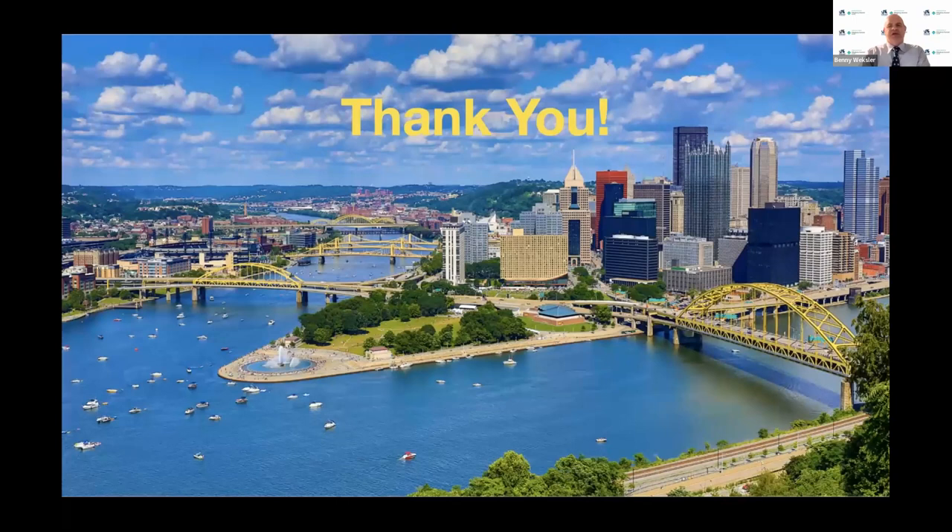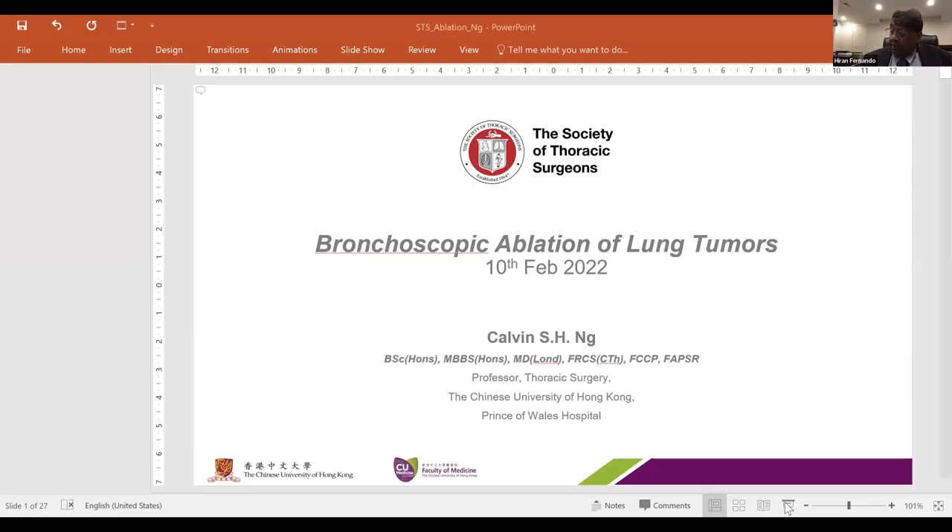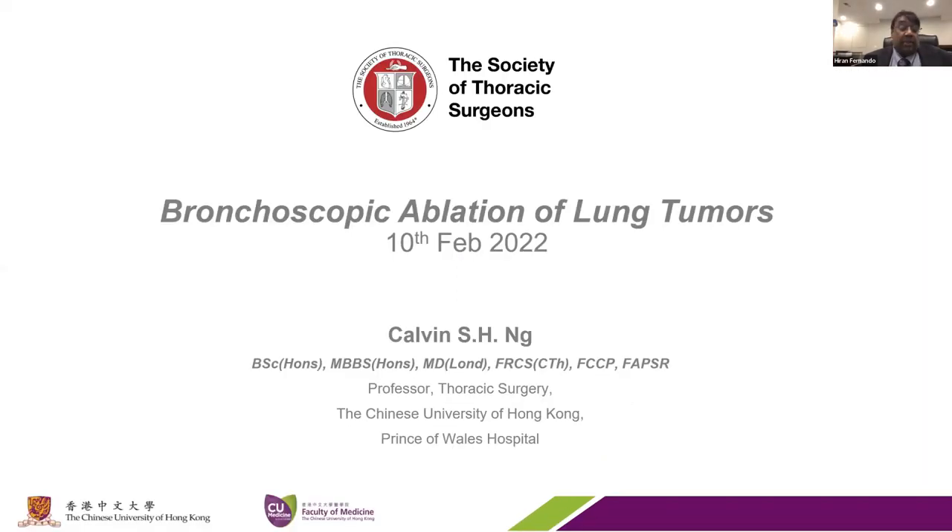Thank you very much, and I will be happy to answer any questions at the end. Thank you, Dr. Wexler, for that great talk. We'll do the questions at the very end. I'd like to next introduce Dr. Calvin Ng from the Chinese University of Hong Kong—good morning to you. He's going to be discussing bronchoscopic ablation.